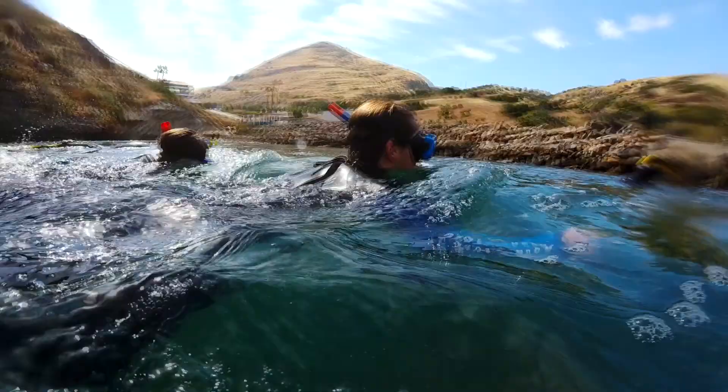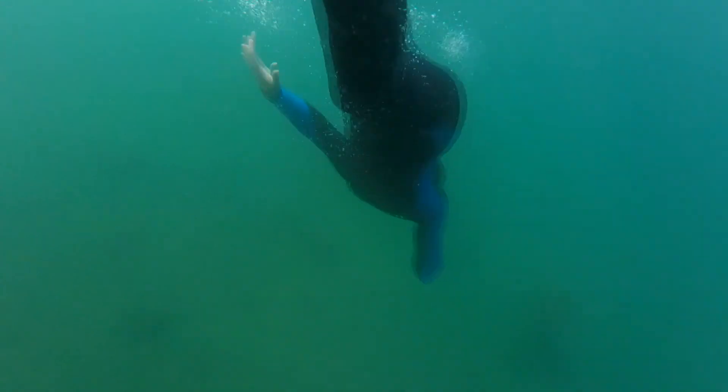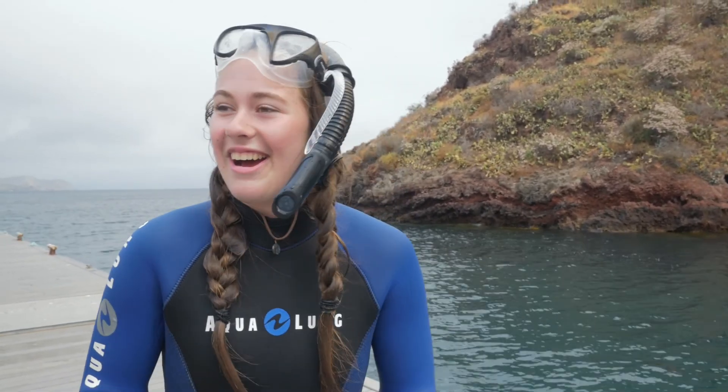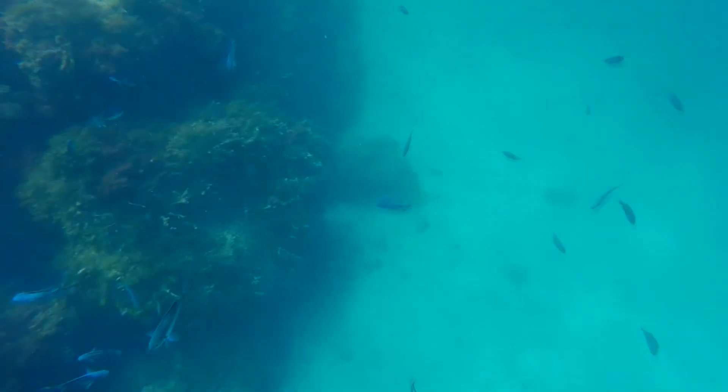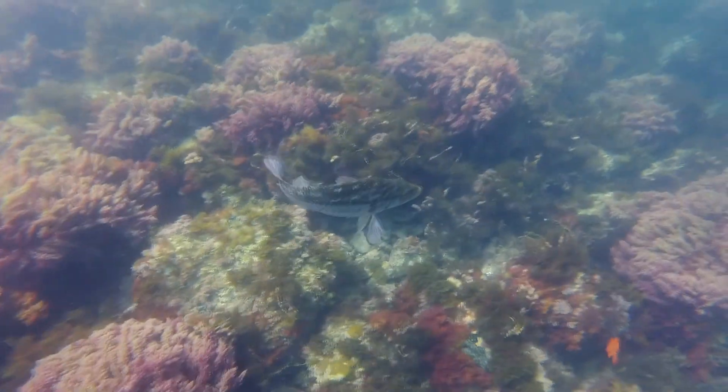The Garibaldi is really cool to see just because they're such bright fish. Going diving down and being with the fish is so cool. We saw lots of Garibaldi, some opal fish, and we actually saw some bat rays and some tiger sharks. It's pretty cool.